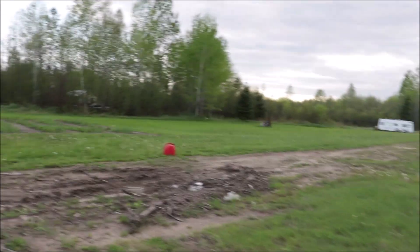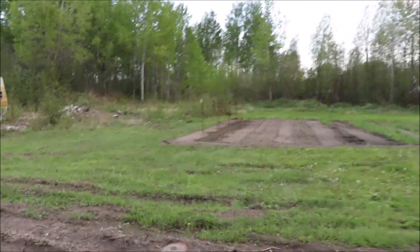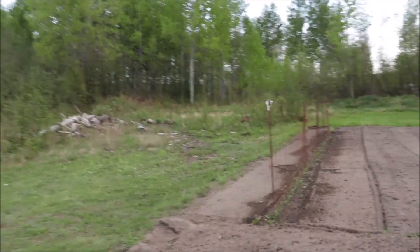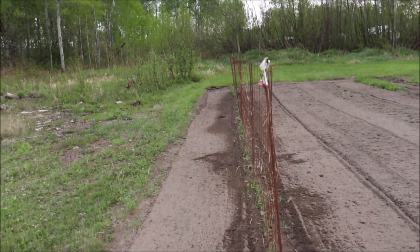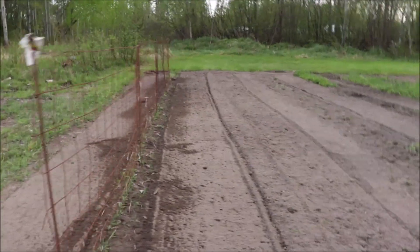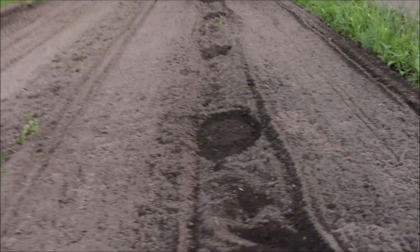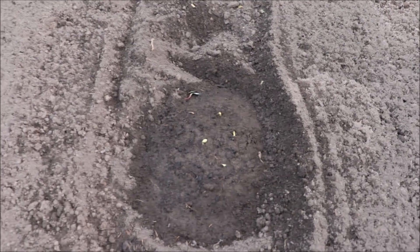Our peas are up — Heather planted them a while back and they're already starting to pop up. I'm going to help her weed these a little bit. She doesn't have too much planted in this area this year — we're gonna let it sit, probably cover it up soon with some tarps and let the weeds die down.